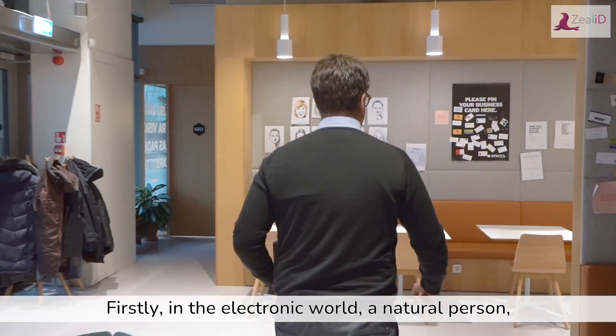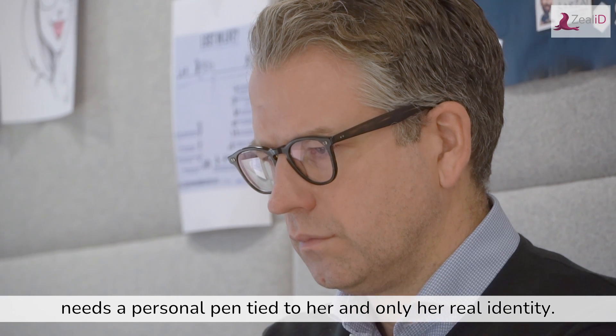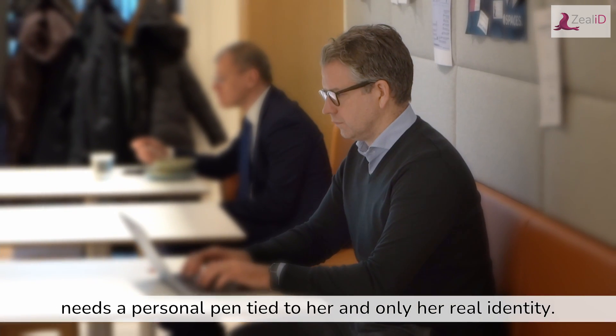So firstly, in the electronic world, a natural person — let's call her Jane — needs a personal pen tied to her and only her real identity. It's Jane's pen.